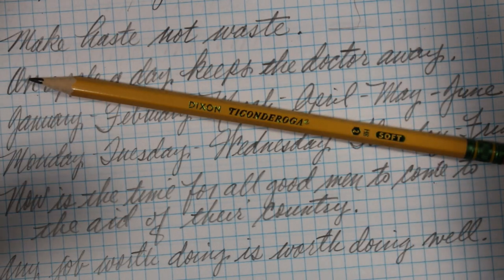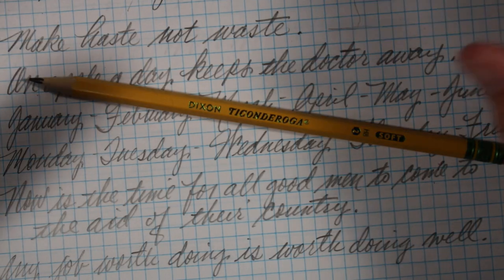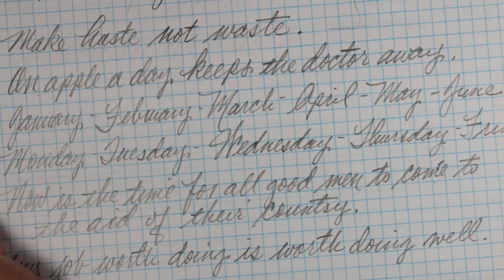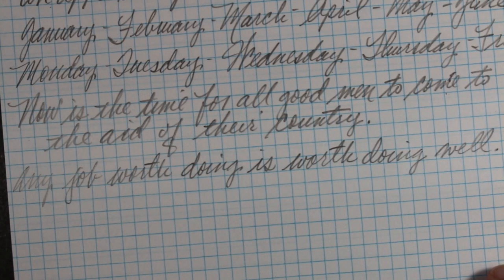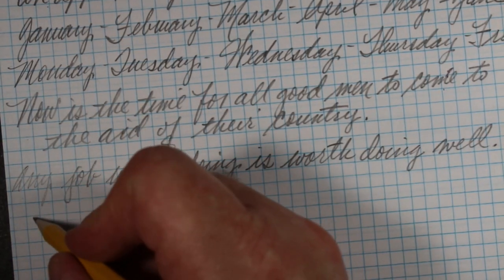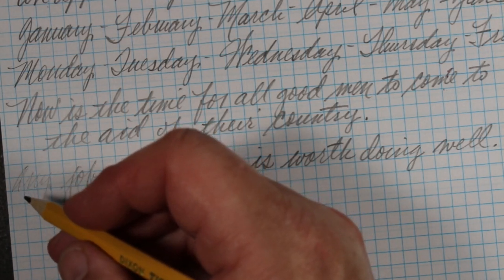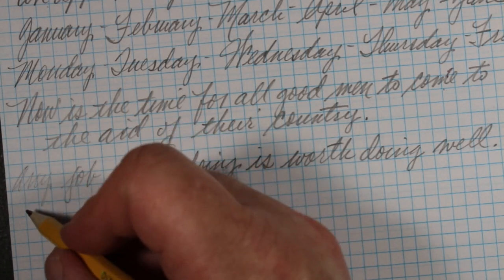The pencil does have a little scratchiness — you do get that feedback as it moves across the paper. Some people really like that, and I like some of that too, but I think this might be more than I would like in a regular writing pencil for myself.